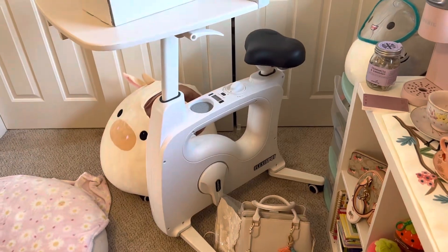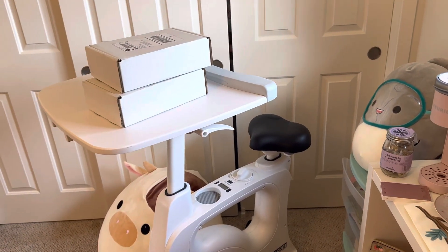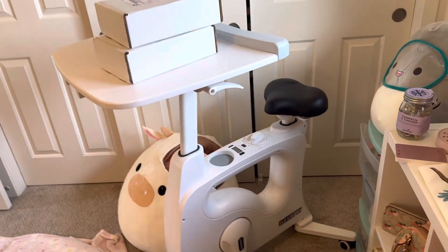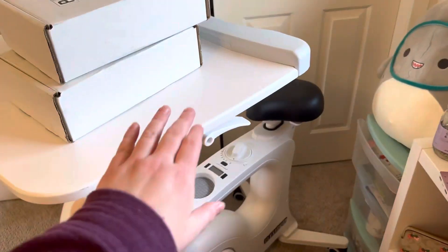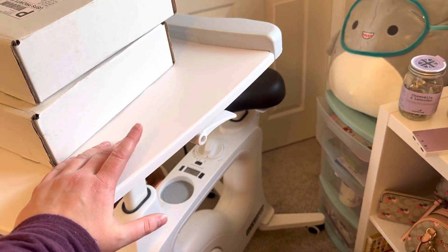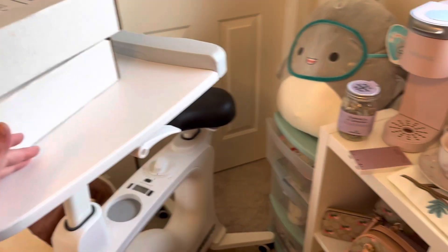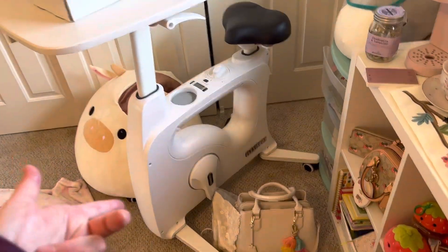Here is my exercise bike that I don't use as often as I would like. I got this during the pandemic and it was really nice to just have something to do when we were all stuck inside. I really like it. If I'm using it, sometimes I'll just get on here if I'm waiting to get on a Zoom call, or if I want to watch a show, or if I'm voxing a friend.